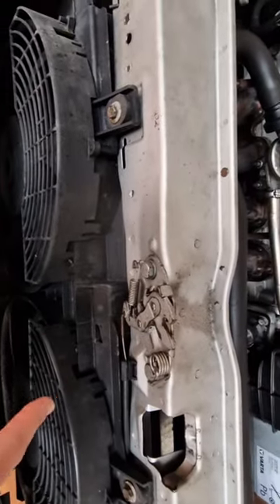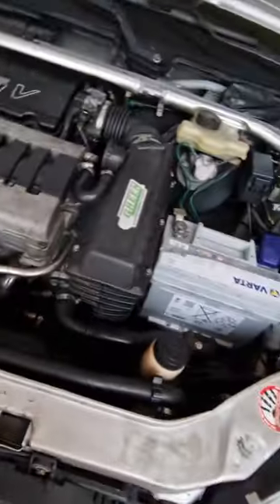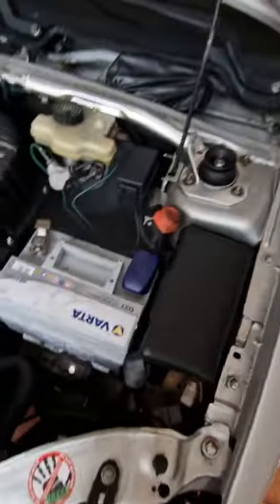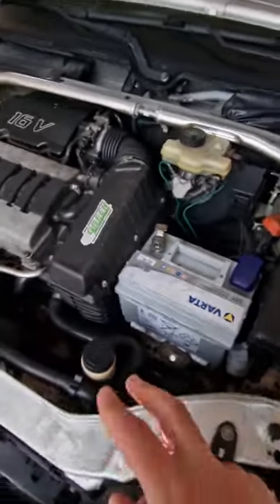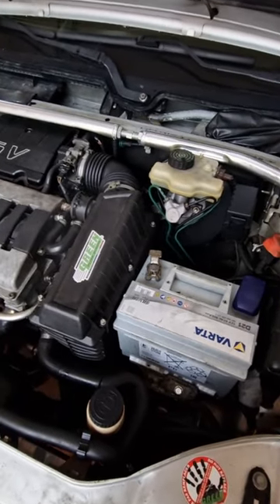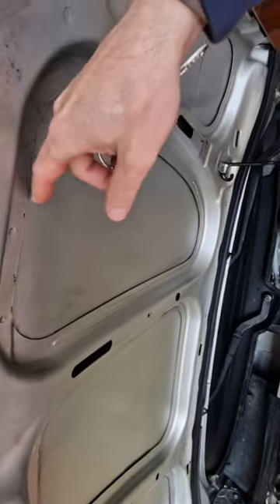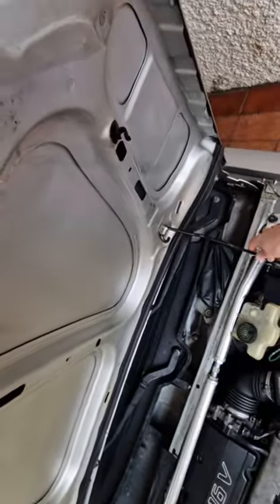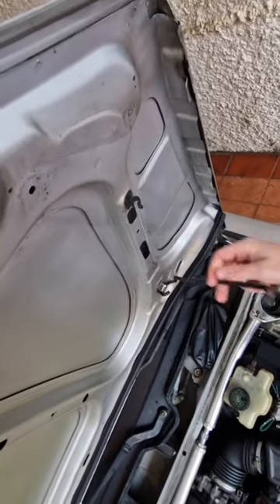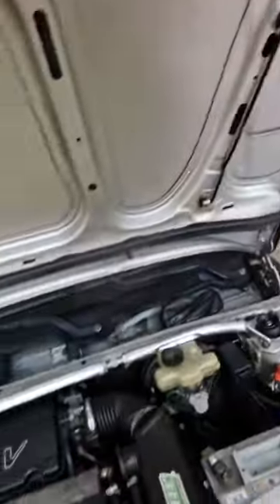I also built in double fans — it only came with one fan, but I doubled it, which was very hard because it wasn't for this model so I had to change all the wires. The upholstery I took out because it wasn't in good shape. One day I want to get the car painted and give it a full refurbish — that should be cool.